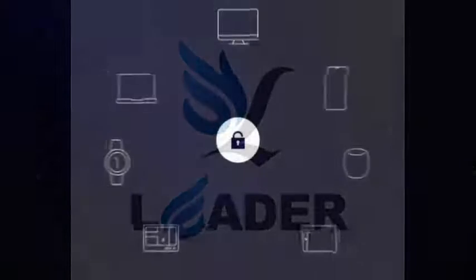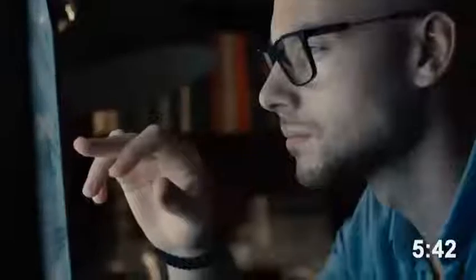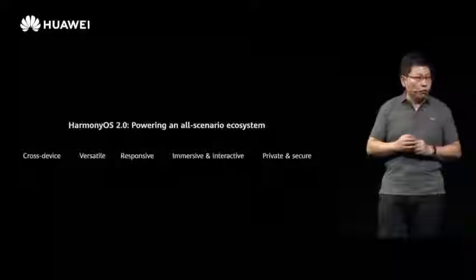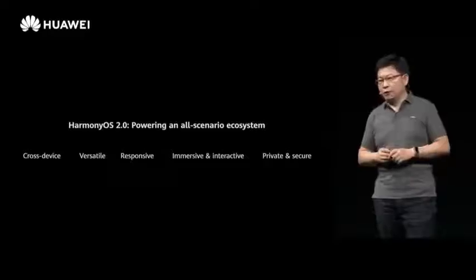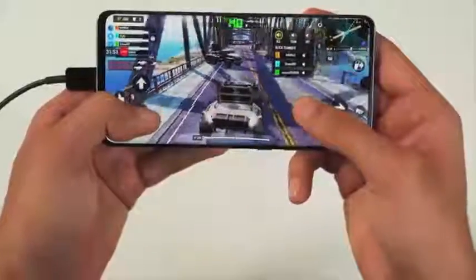Huawei Harmony OS 2.0 is official. After the initial announcement of Harmony OS 1.0, Huawei has moved things to the next level by finally announcing Harmony OS 2.0 for many devices, including smartphones, today at HDC 2020 in China.